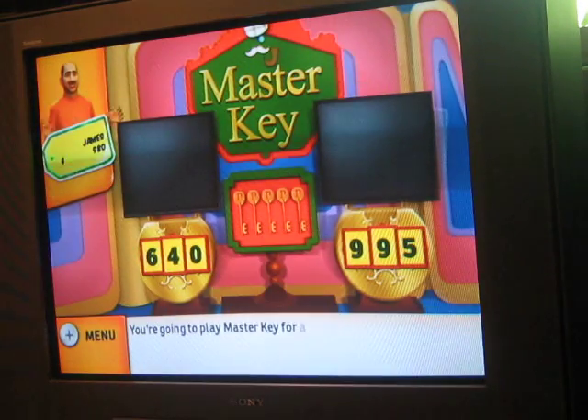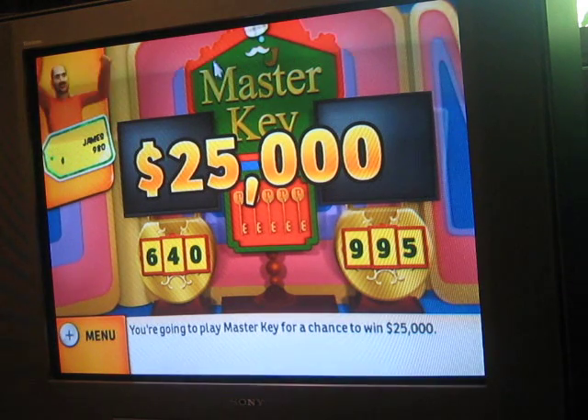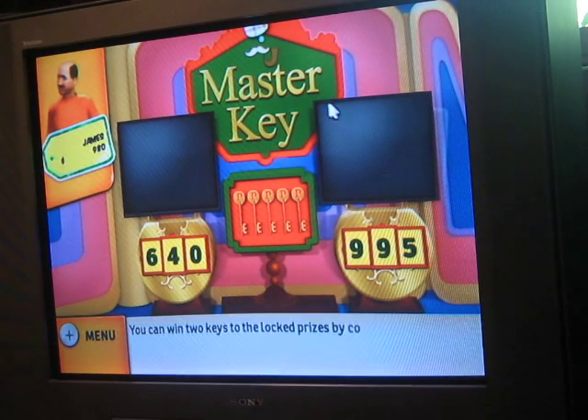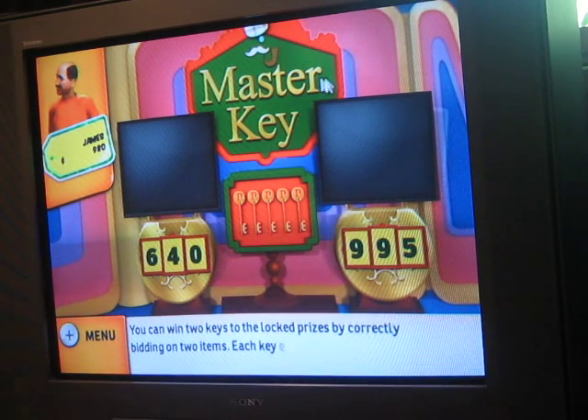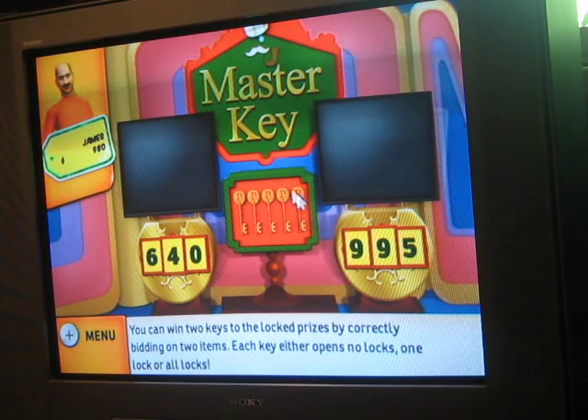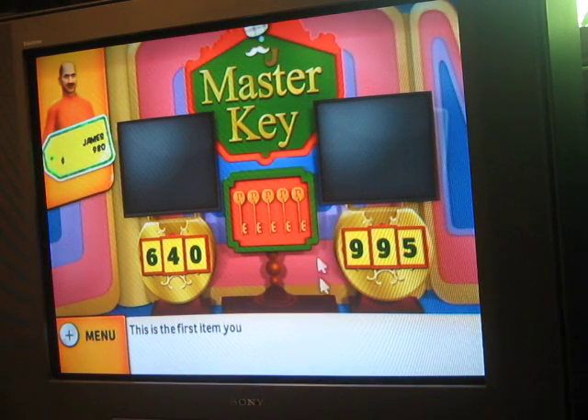You're going to play Master Key for a chance to win $25,000! You can win two keys to the lock prizes by correctly bidding on two items. Each key either opens no locks, one lock, or all locks. This is the first item you'll bid on.